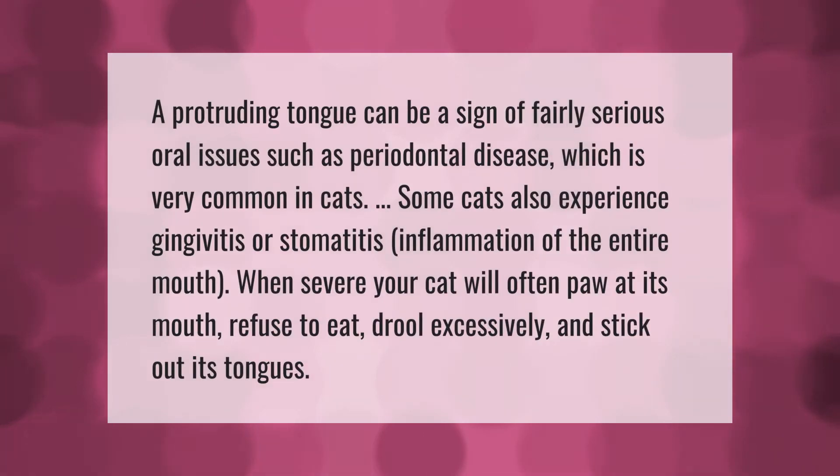A protruding tongue can be a sign of fairly serious oral issues such as periodontal disease, which is very common in cats. Some cats also experience gingivitis or stomatitis, inflammation of the entire mouth. When severe, your cat will often paw at its mouth, refuse to eat, drool excessively, and stick out its tongue.